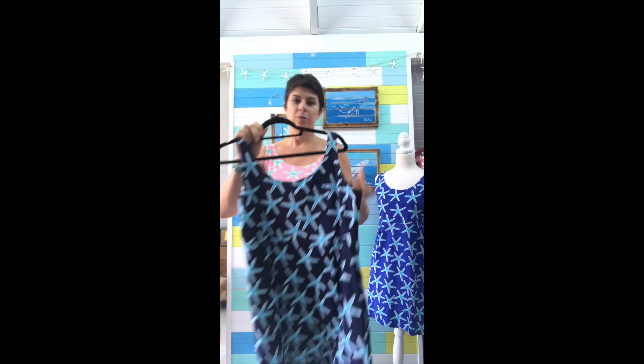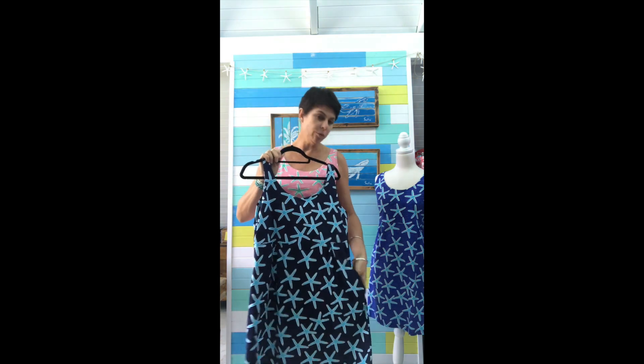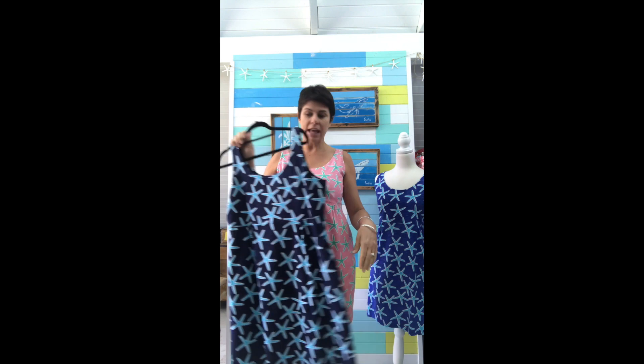We did the navy version last season and it was so popular we redid it this season. This one is back in stock and we've added two new colors — this is the coral and the starfish.